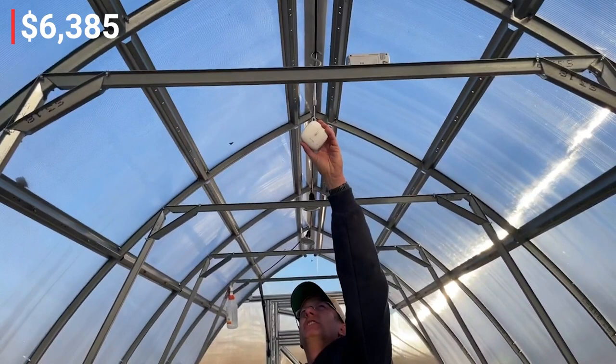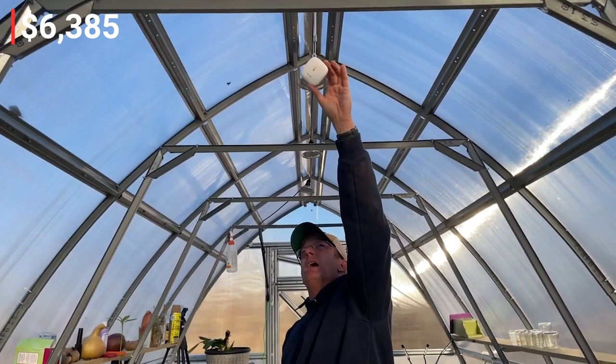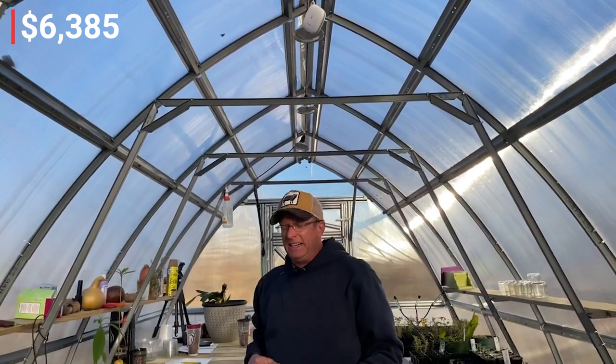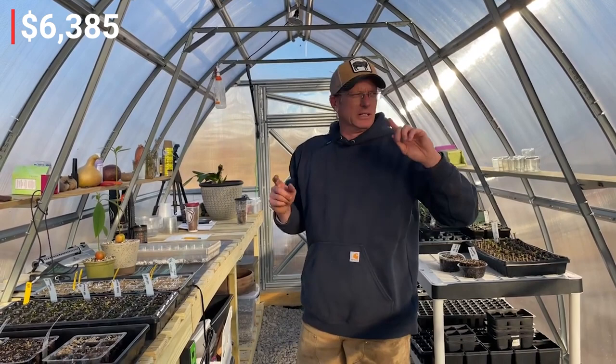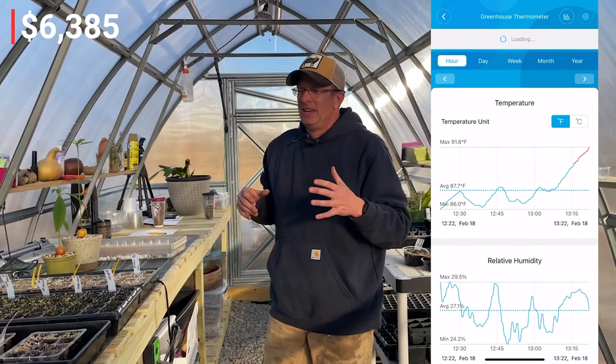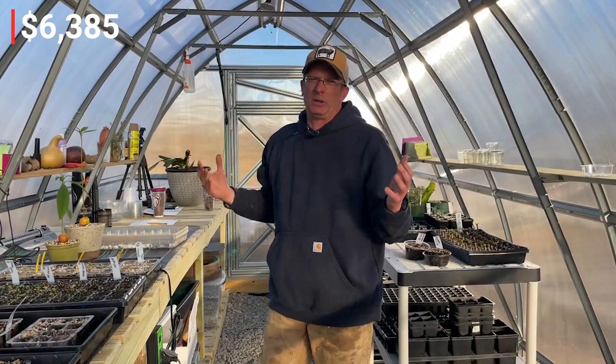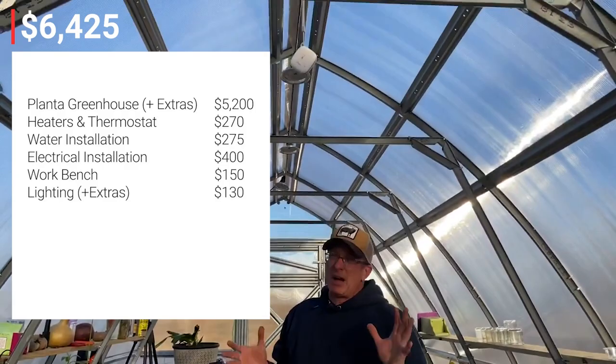One thing you'll really want is this — a hydrometer and thermometer combo made by Govee (G-O-V-E-E). It's set up via Wi-Fi and connects to your phone. I get alerts when temps get too high or too low. By 10 a.m. on warm days, this greenhouse is already up to 90 degrees. The Govee is about $40 and is absolutely worth it for monitoring remotely.